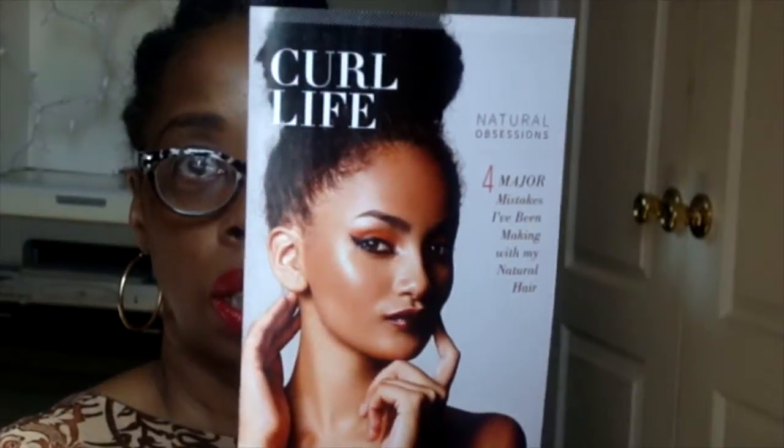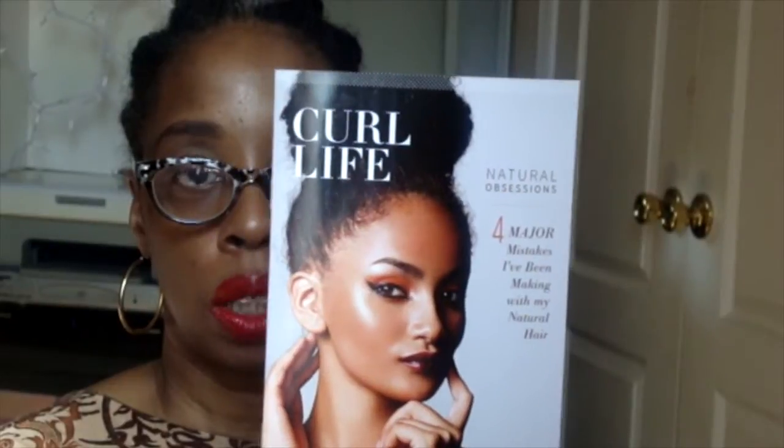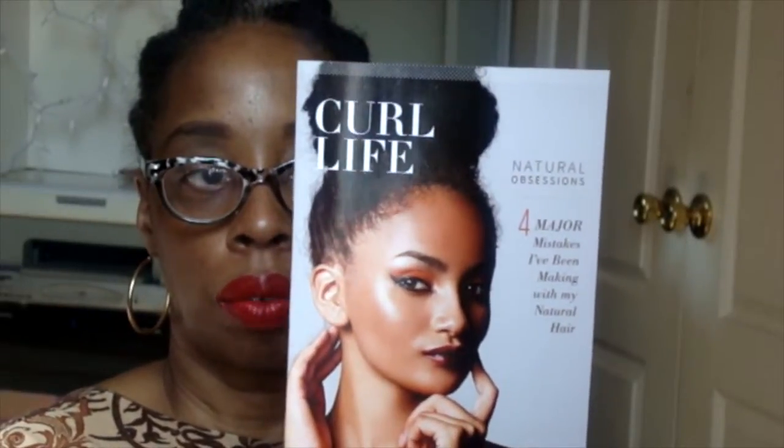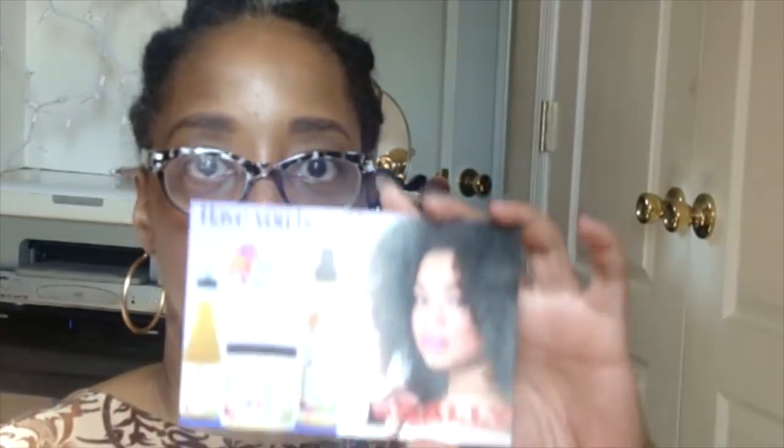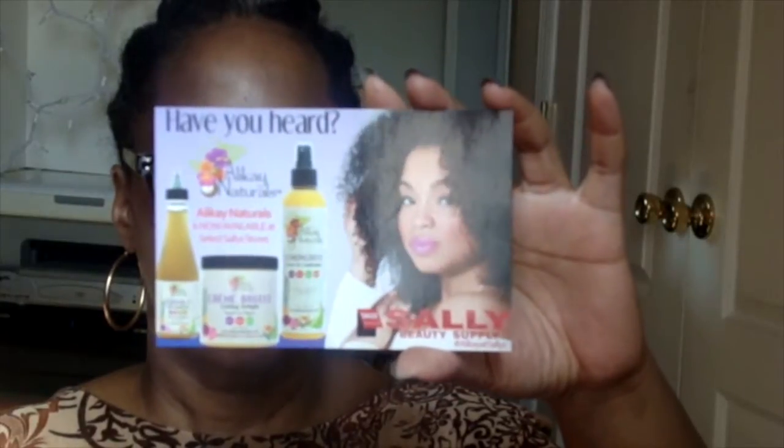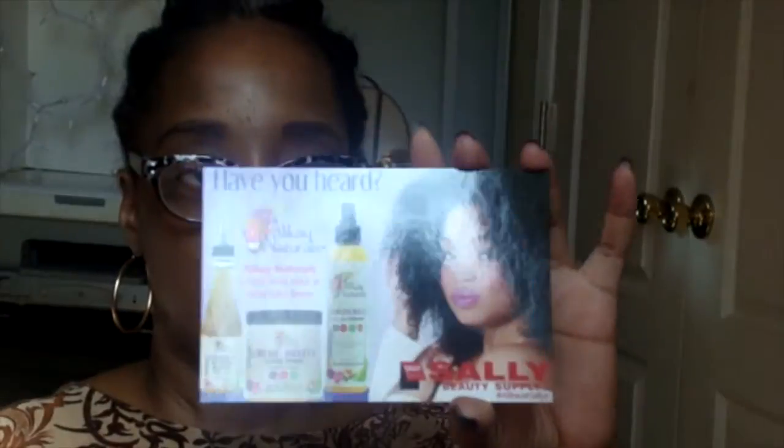I also wanted to share what comes in the box each month, and that is the Curl Life publication. It always has some beautiful natural woman on the cover sporting natural hair. This is a good read because it has a lot of great helpful tips and tricks in there.